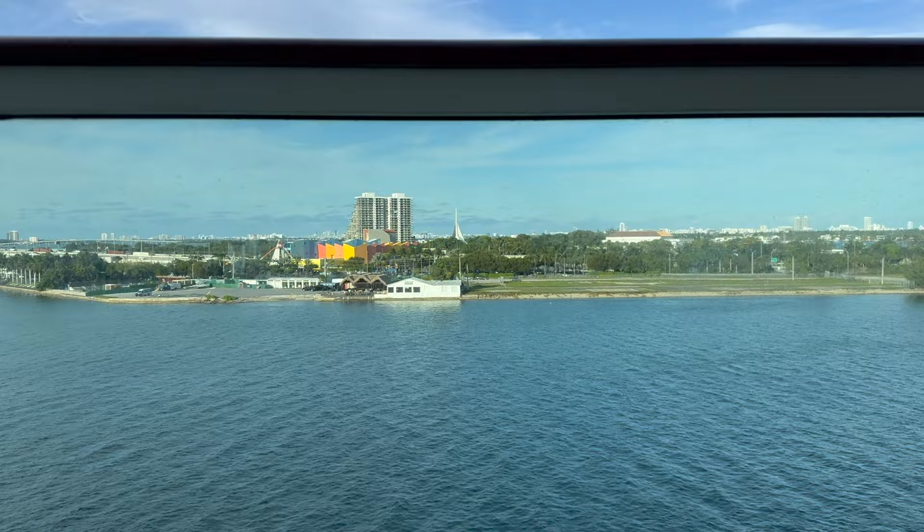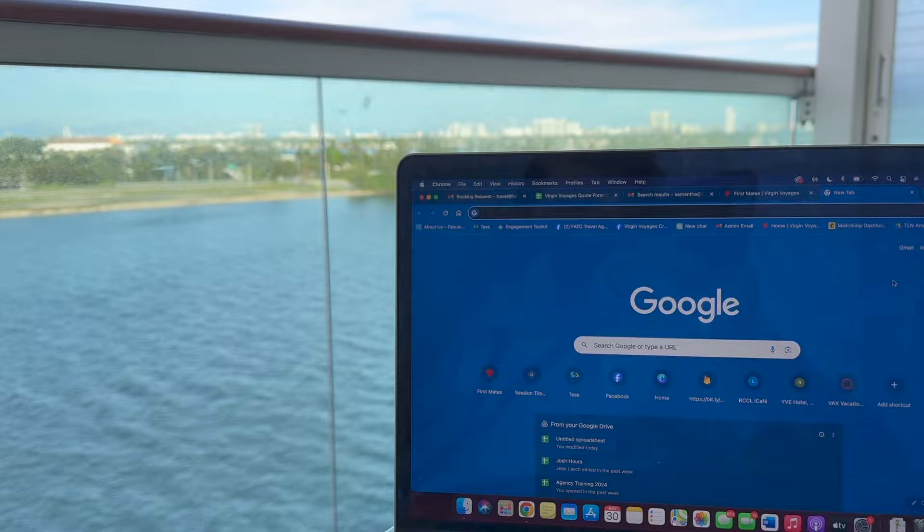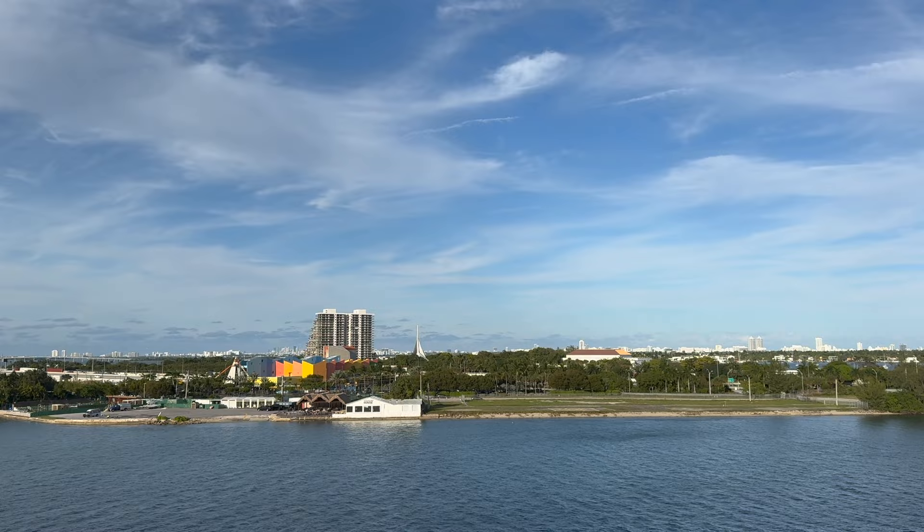It's currently 4 o'clock and I'm sitting on the balcony working — not a bad view. People always ask how I cruise so much; this is how. A day job is needed but there are worse places to be working. After this I'm heading up to the sail away party. We are sailing away from Miami on our way to Labadee, Haiti — super excited, we've never been there!